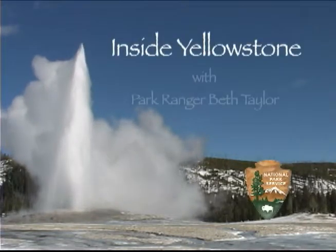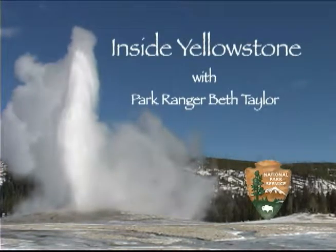You're watching Inside Yellowstone. If you're pressed for time or like to multitask, you can visit both Yellowstone Lake and the geysers and hot springs of the park at the same time.